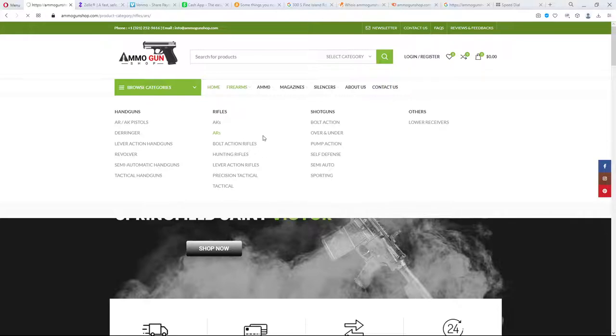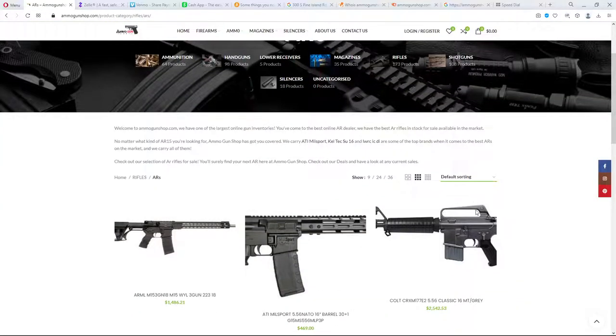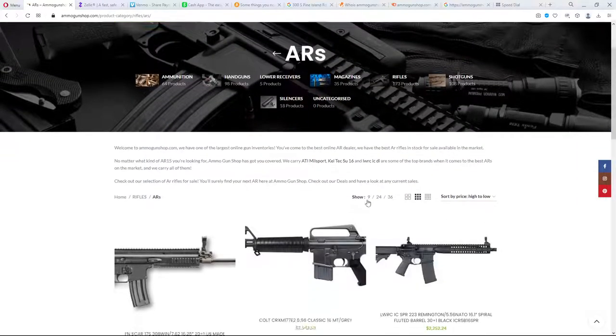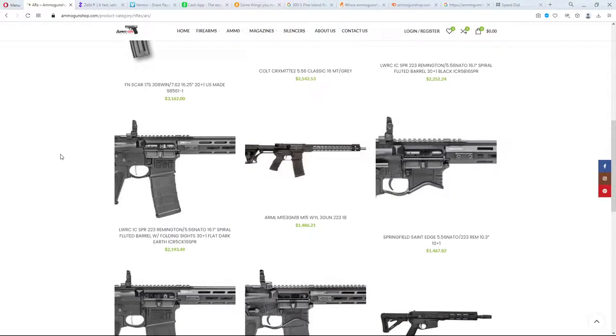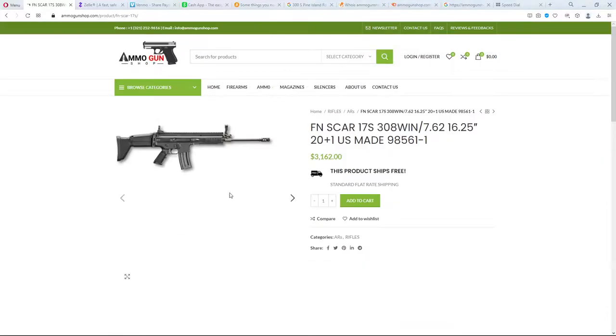Let's look at firearms and try to figure out if this is a real site or if it's a scam site. There's been a lot of scam sites online — you ought to be very careful. I wouldn't buy anything from a new website. There are automated ways to make these websites; it's not that difficult. They use WordPress and WooCommerce, which is a free e-commerce platform.